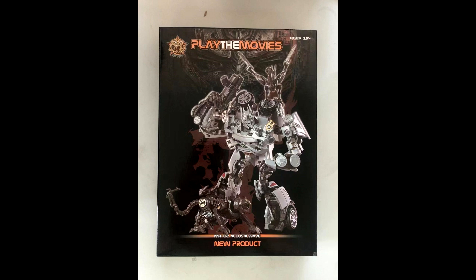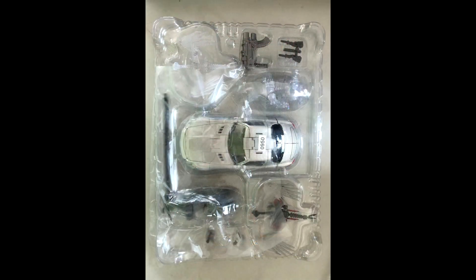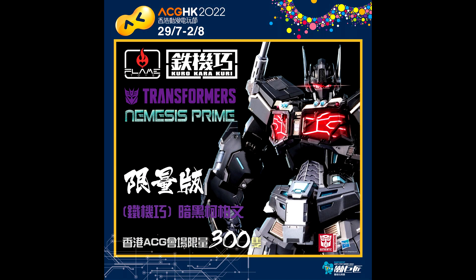Looks like we got some new box images from Play the Movies — MH-02 — this is their Acoustic Wave, their Soundwave from Dark of the Moon. Comes with Laserbeak and Ravage. I already have the New Age one so I'll probably skip this one. I think it's MP scale. There you go — Play the Movies Soundwave.